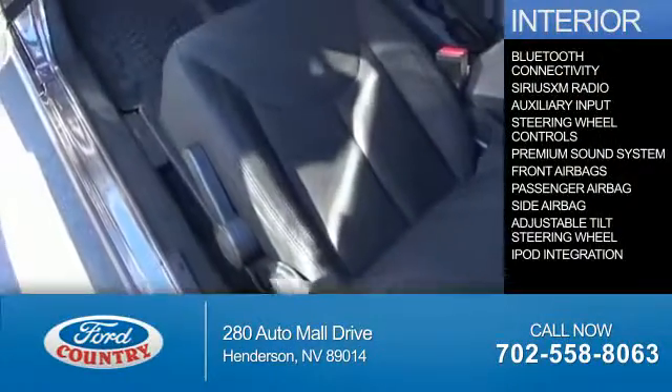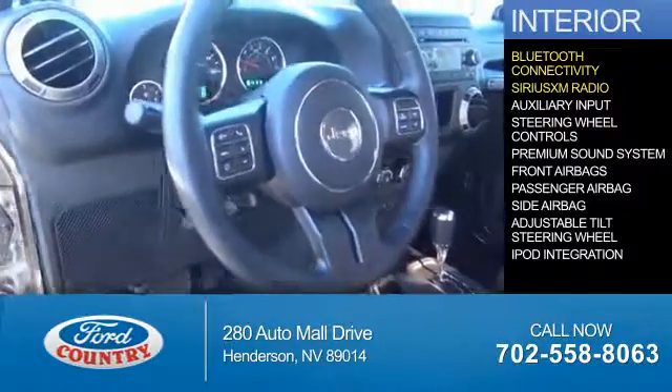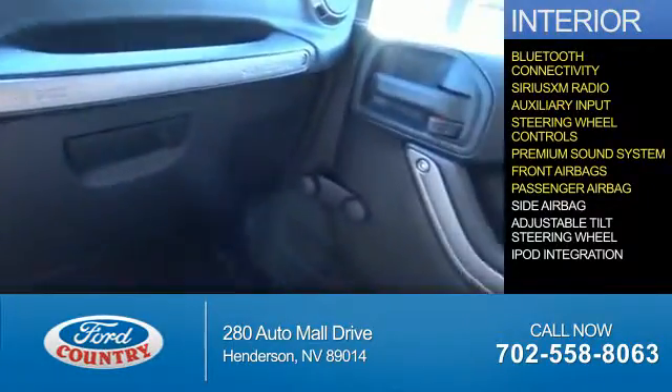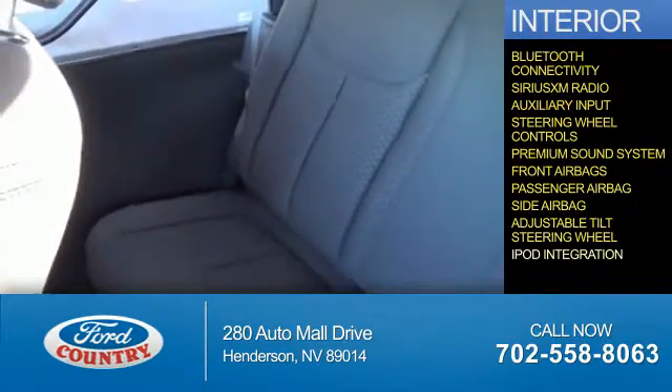Inside you'll find Bluetooth connectivity, Sirius XM satellite radio, an auxiliary input, steering wheel controls, a premium sound system, front airbags, a passenger airbag, side airbags, an adjustable tilt steering wheel, and iPod integration.